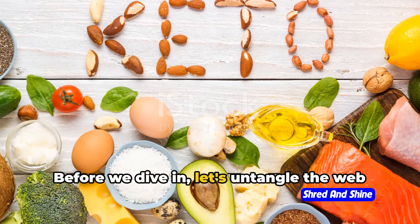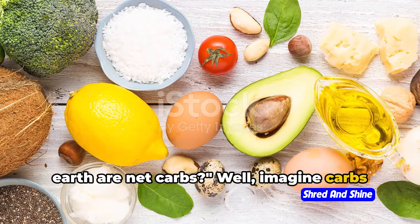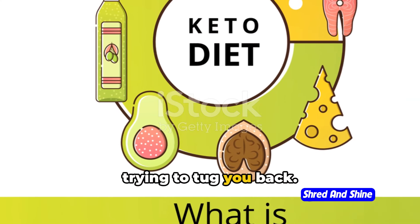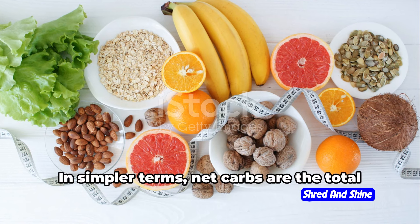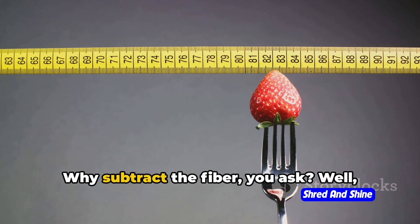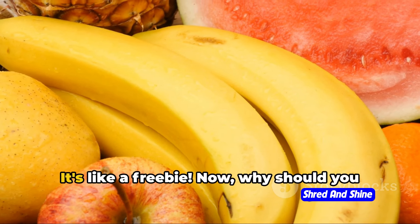Before we dive in, let's untangle the web of net carbs. You might be wondering, what on earth are net carbs? Well, imagine carbs and fiber having a tug-of-war — the carbs are pulling towards the non-keto side while fiber is desperately trying to tug you back. The end result of this struggle? That's your net carbs. In simpler terms, net carbs are the total carbs in a food minus the fiber content. Why subtract the fiber? Well, your body doesn't digest fiber, so it doesn't count towards your daily carb intake. It's like a freebie.